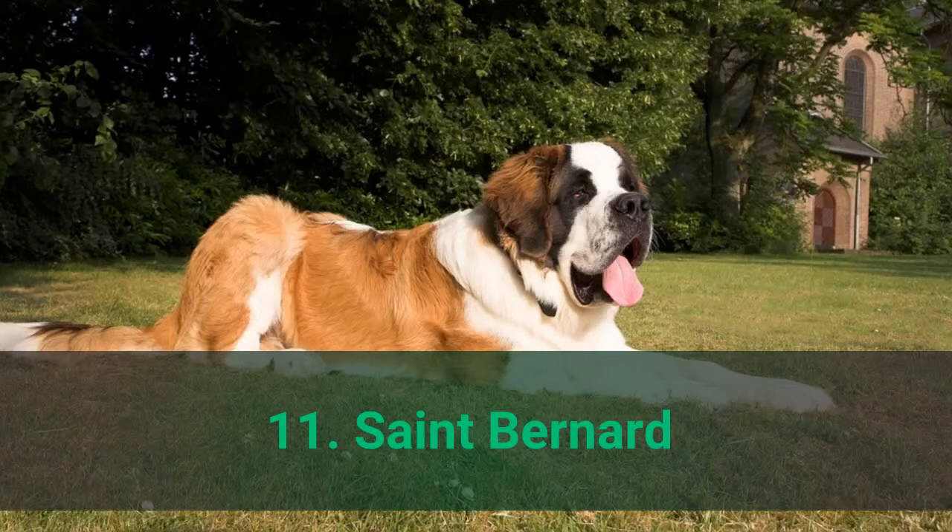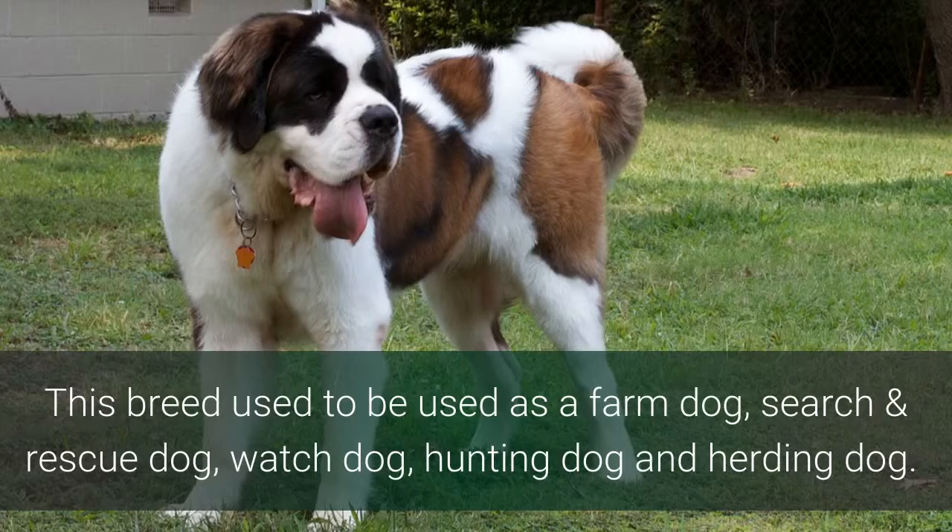Number 11: St. Bernard. This breed used to be used as a farm dog, search and rescue dog, watchdog, hunting dog, and herding dog.